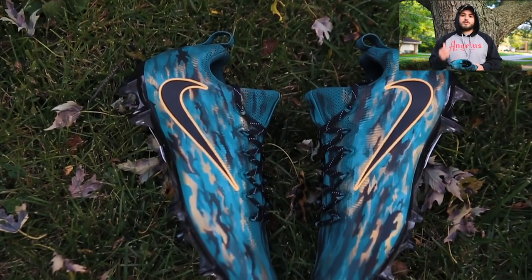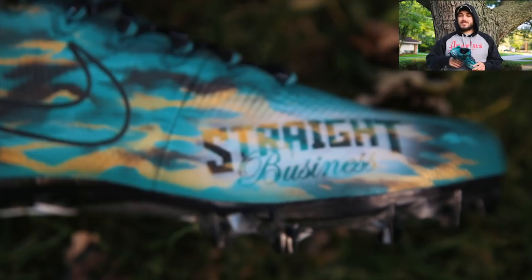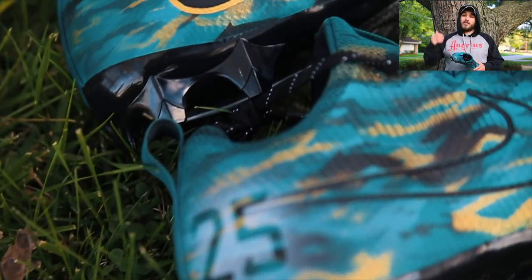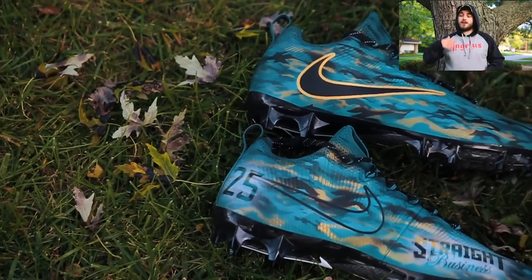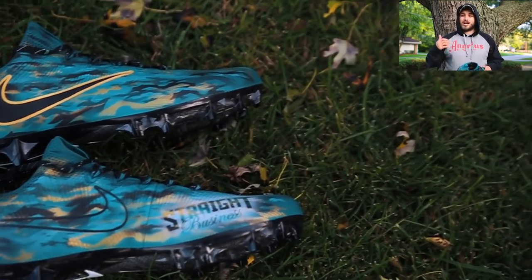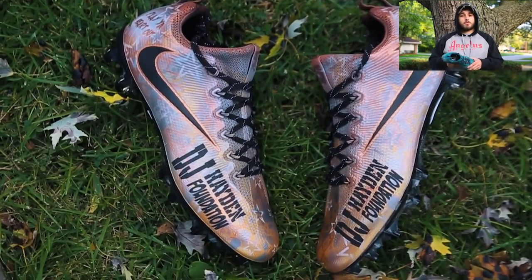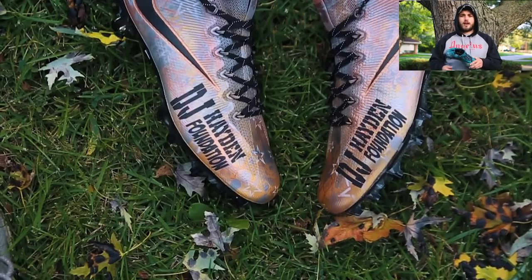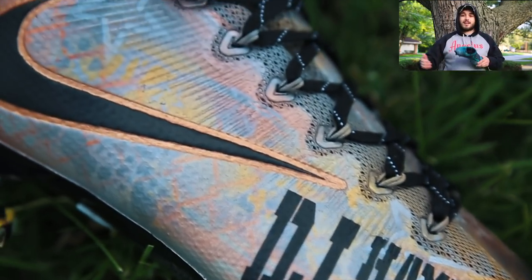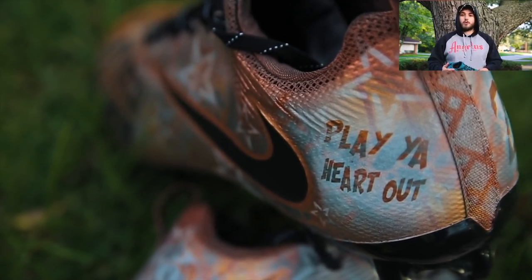Starting things off, we have two pairs of cleats for DJ Hayden of the Jacksonville Jaguars. One is a really cool tiger camo pattern with the Jaguars colors. The other is one of our first pairs for My Cause My Cleats, representing DJ Hayden's foundation. We're probably only about a month and a half away from My Cause My Cleats now, so it's exciting to start making pairs for the different foundations and charities we'll be working with.